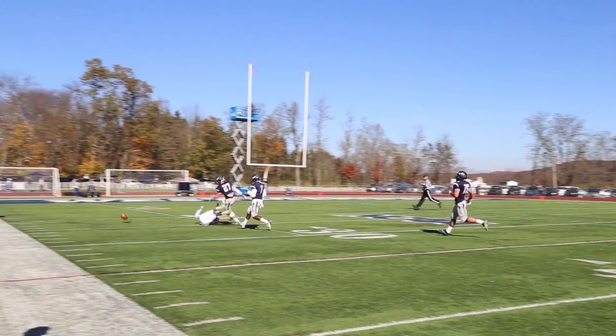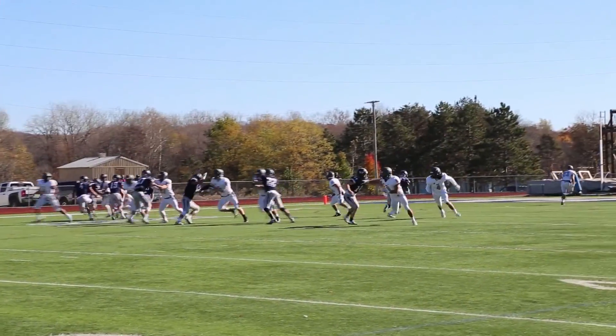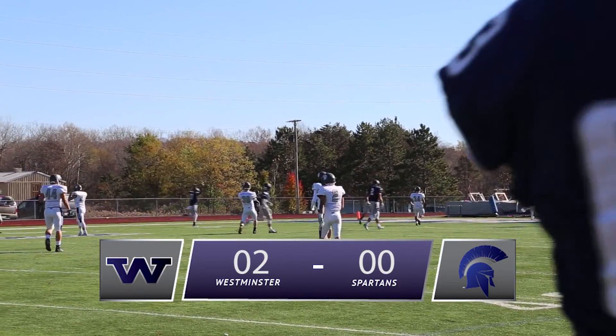Case Western's special teams unit mishandles a punt and ends up launching the ball back into the end zone for Westminster's first score of the game. Westminster up two to nothing.